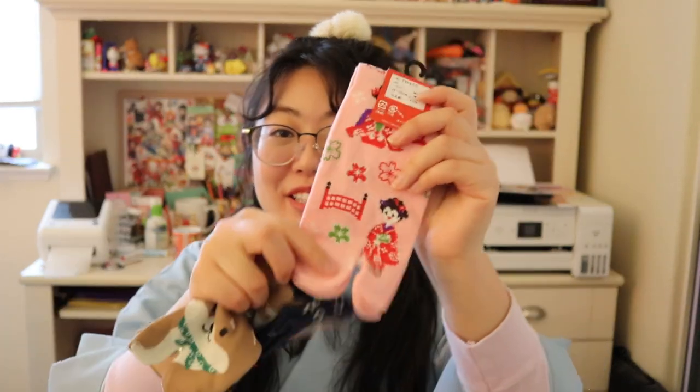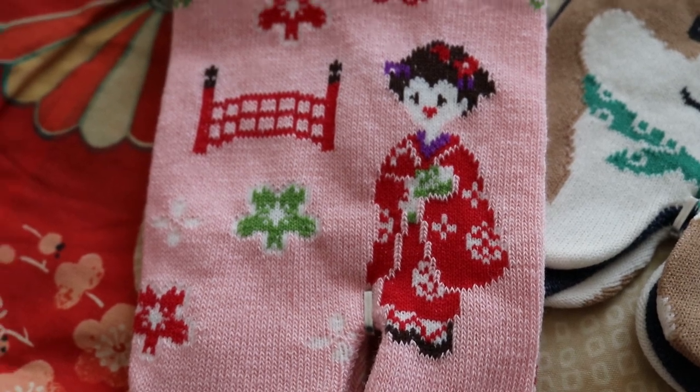There was a street vendor selling these really nice designs of tabi socks. Tabi socks have toe separations that you'd traditionally wear with geta or zori shoes so the sandals wouldn't get caught. From the street vendor I got a Shiba Inu design and another design with a maiko or geisha. I also got another pair of tabi socks from the Ryokan — they had yukata and hanten jackets for guests to wear during your stay, and included tabi socks for the outfit that you could take home.